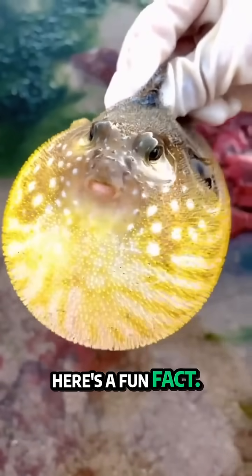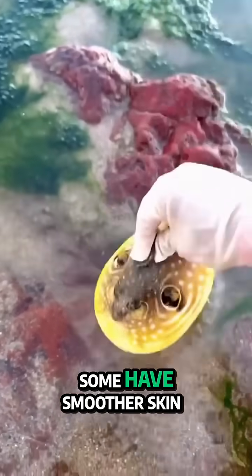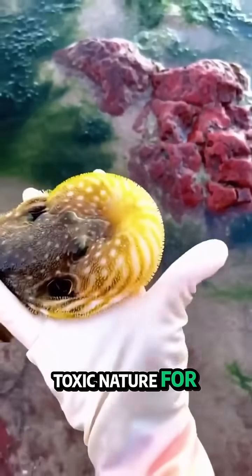Here's a fun fact: not all pufferfish are equally spiny. Some have smoother skin and rely more on their toxic nature for defense.